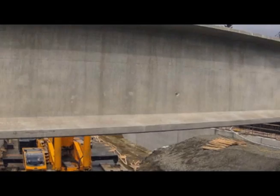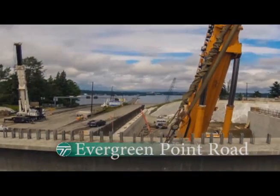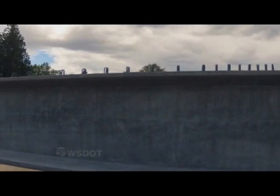Also, 34 concrete girders are being set for the new lidded overpass at Evergreen Point Road. These are the small ones — 66 feet long, 91,000 pounds. These are the larger ones, measuring 145 feet long and around 200 tons.